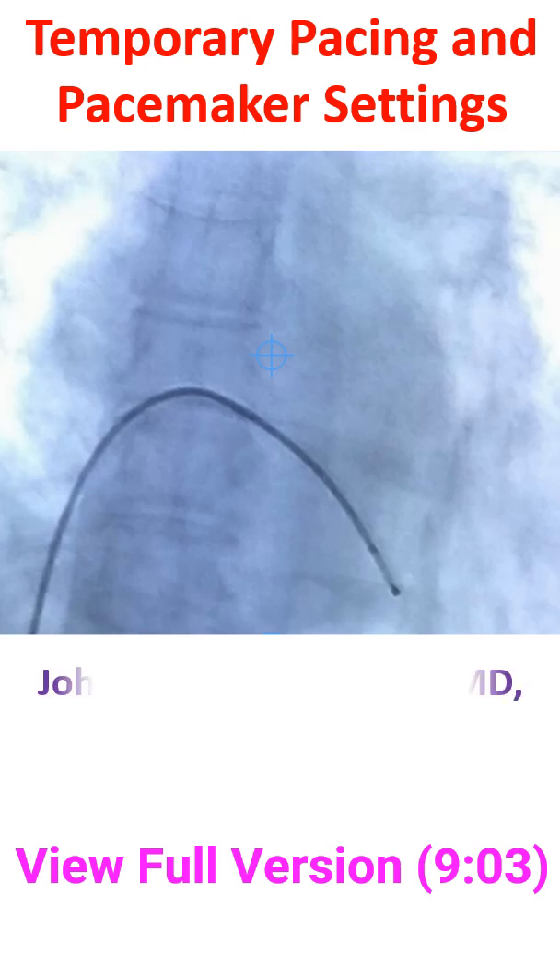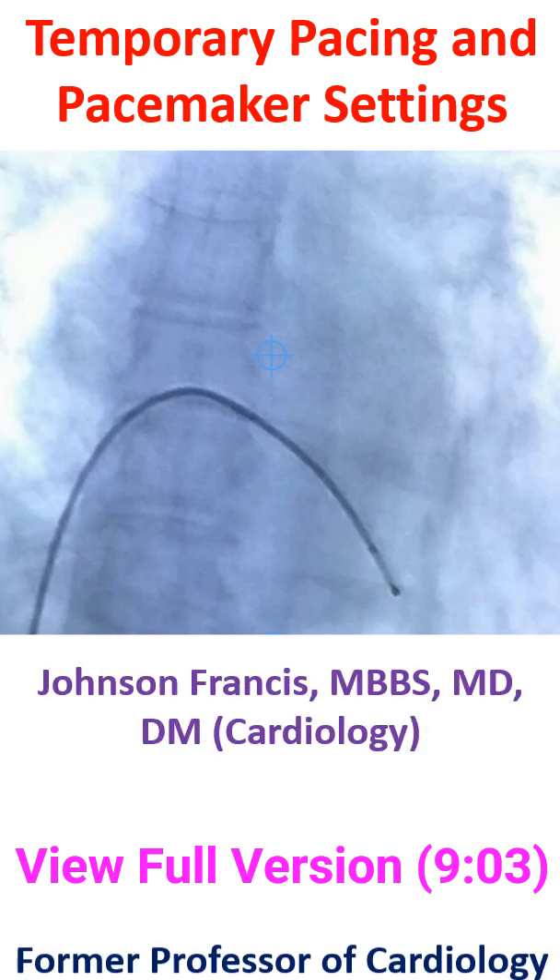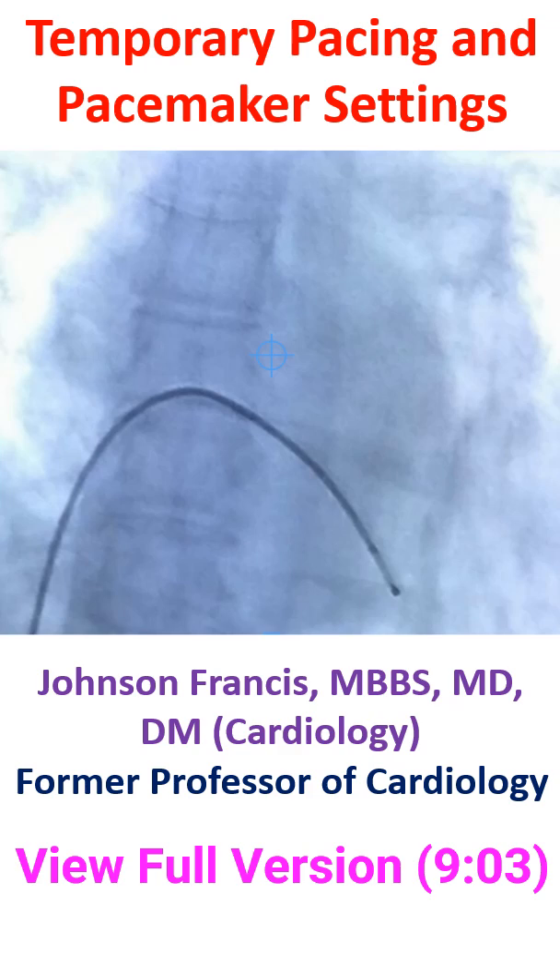Temporary pacing is a life-saving procedure for maintaining the heart rate when it falls markedly, producing features of cerebral hypoperfusion. It can also be done prophylactically during certain procedures when there is a possibility of a sudden fall in heart rate.